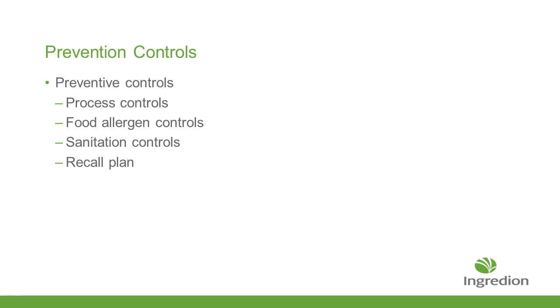Preventive controls reach into several areas. They talk about processes and controls, making sure your processes are staying in control. If you have any food allergens, making sure you have good controls so they don't cross your process. Make sure you have good sanitation controls, and you need to make sure you've got an excellent recall plan so that if there is an incident where you do have a problem, you have a very robust program to recall the product.